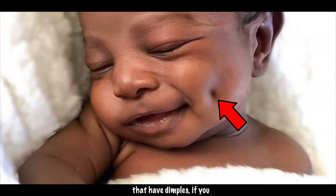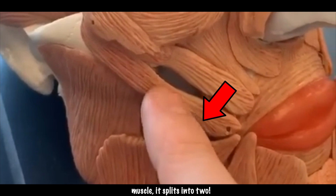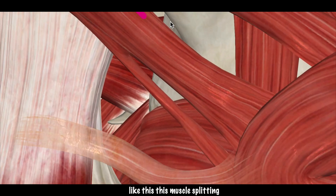For those of you that have dimples, if you have this mutation, instead of this staying as one continuous muscle it splits into two and attaches into two spots like this.